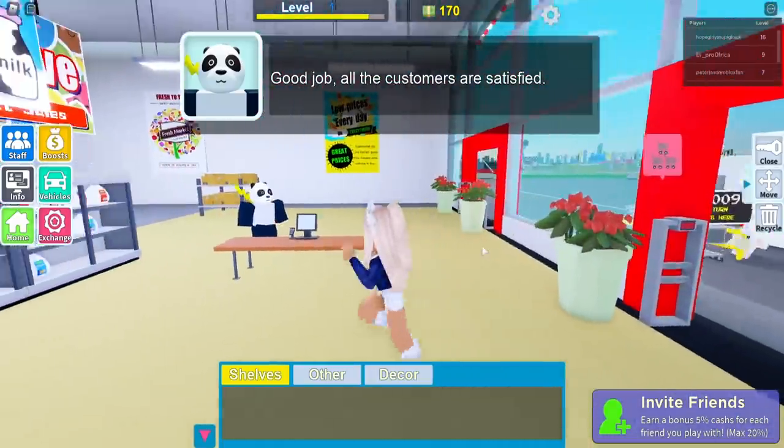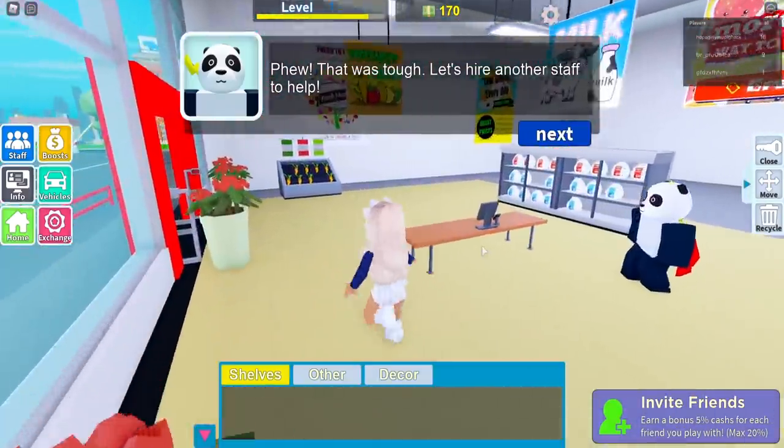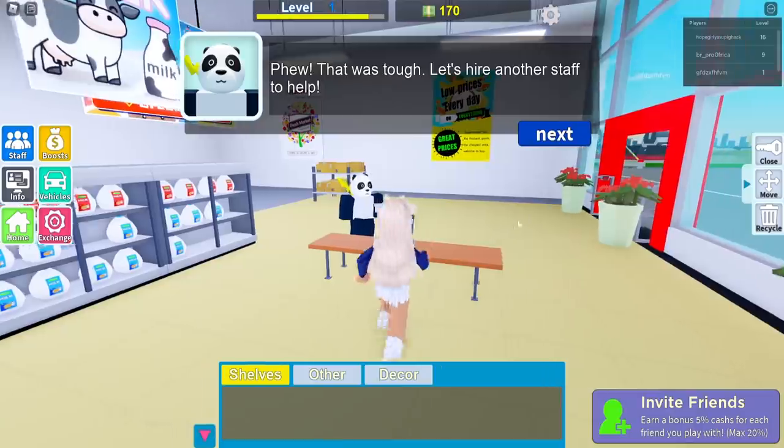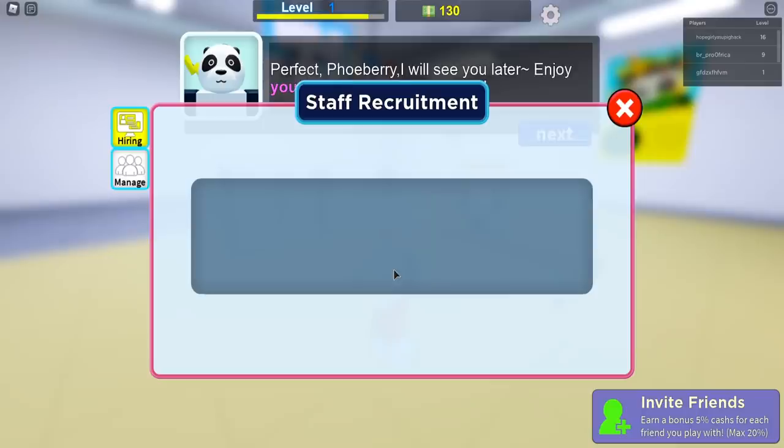Bunny's turn — yay! All done. Can I close the supermarket now? This is getting too much for me, I need a break. Good job — all the customers are satisfied! Yes, that's what we wanted. That was tough. Let's hire another staff member to help. Click start — we can get Daisy!